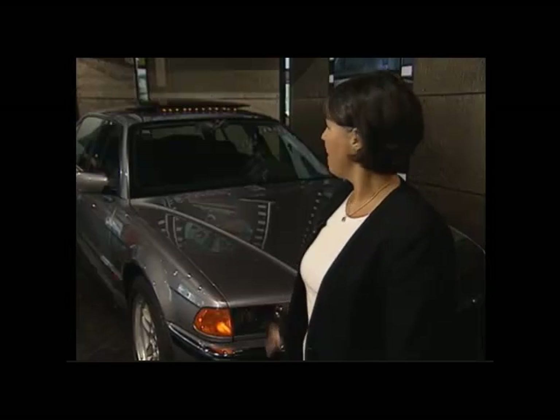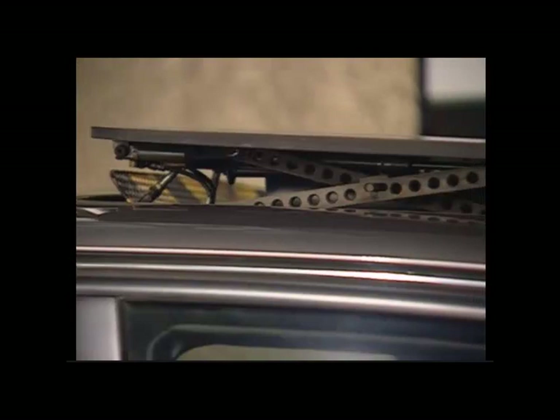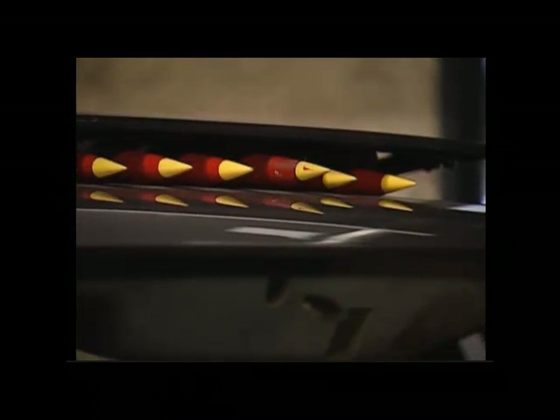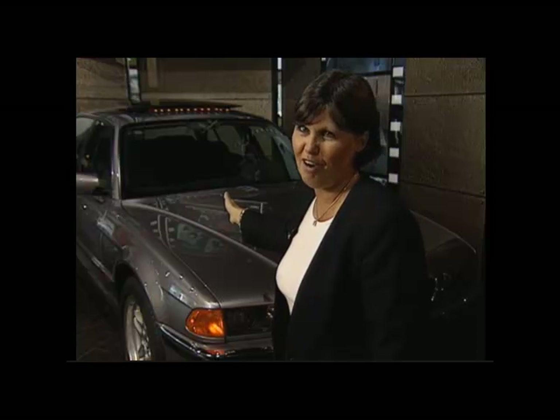This is a BMW 750 from the film Tomorrow Never Dies, and it is the ultimate Bond gadget car. It has everything conceivable that you could want on it, including a magnificent row of rockets coming out of the sunroof, and a wonderful 20,000-volt defence system to deter any would-be car thief. Wouldn't we all like that on our cars? And it's also totally bulletproof.